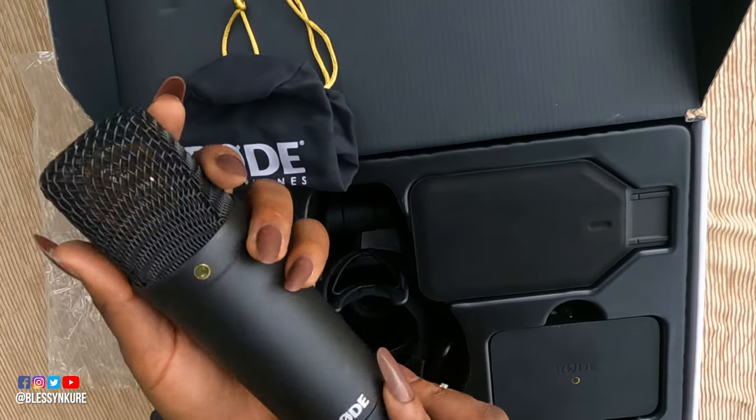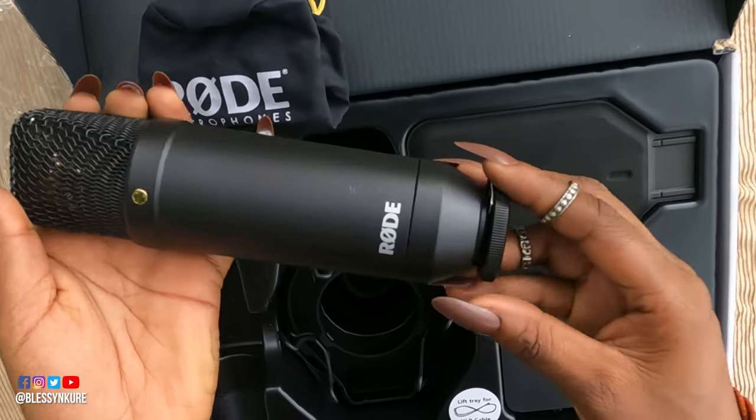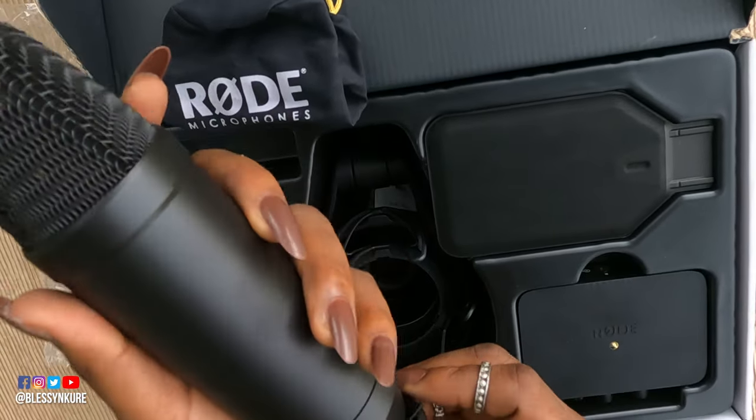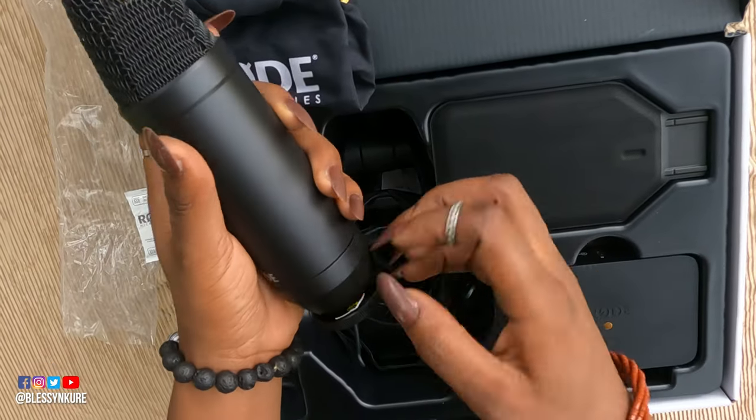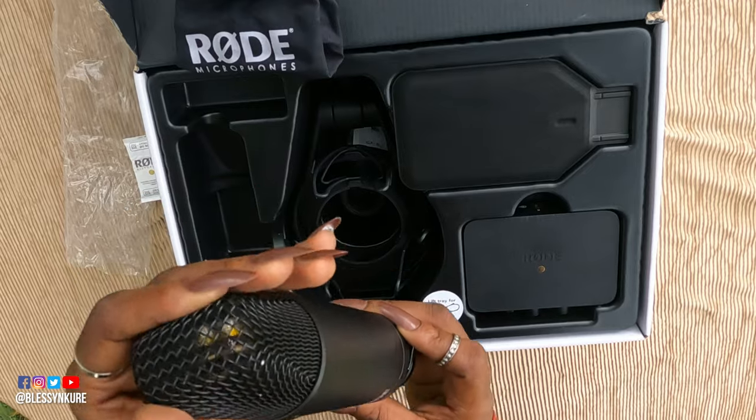Is it relatively small? Maybe in comparison to some larger microphones, but it's quite weighty — really solid build. The quality feels excellent and it has full metal construction, so it's definitely going to take the rigors of transport if you are a traveling voice artist like myself.